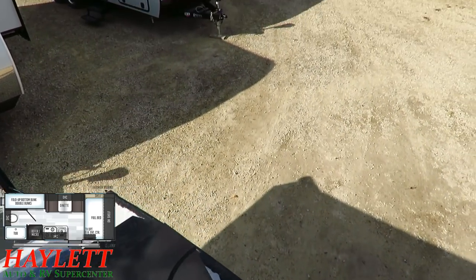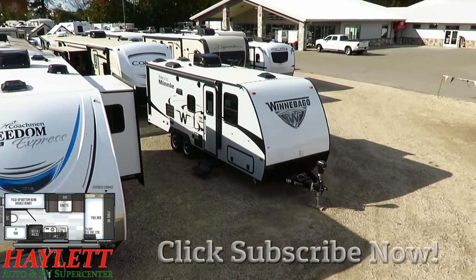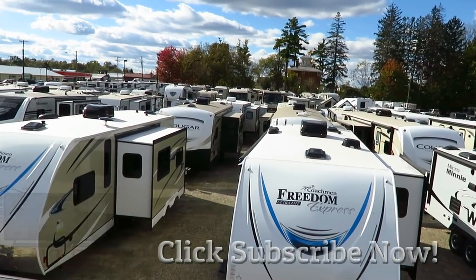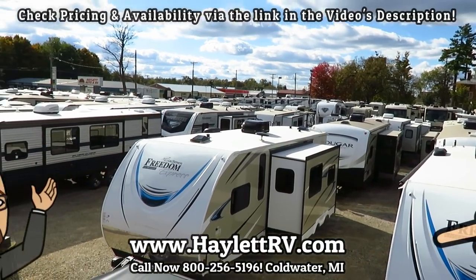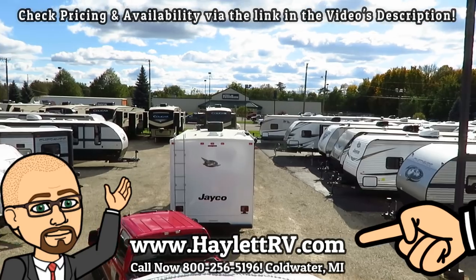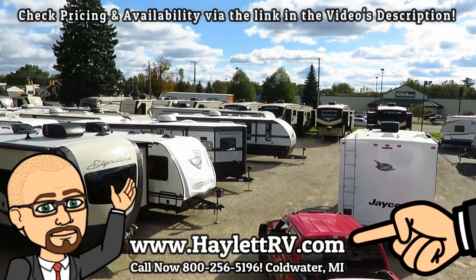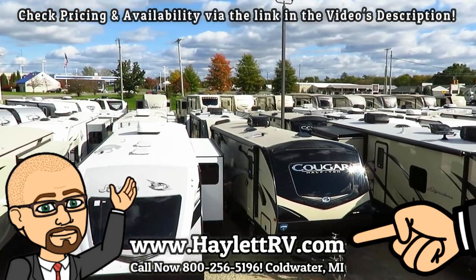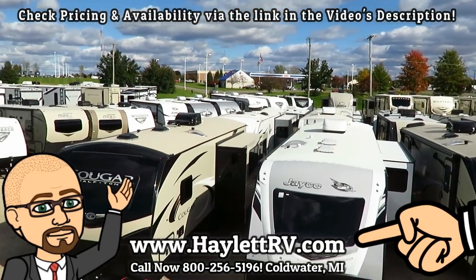Whether it's hitching, pieces, parts, trades, finance, truck and trailer package deals, RV delivery, and everything in between - we do it all here at Haylet RV of Coldwater, Michigan, except for hidden dealer fees. We leave those to the big box stores. So take care, stay safe, have fun, and happy camping, everyone.